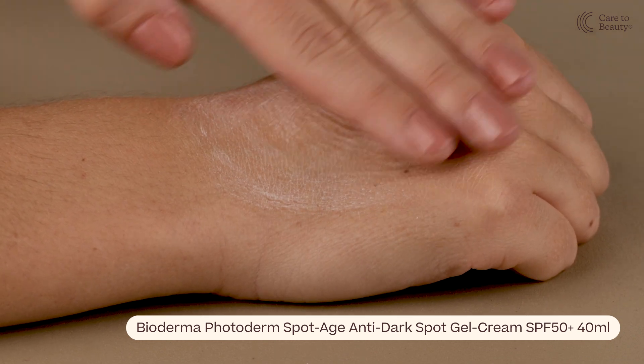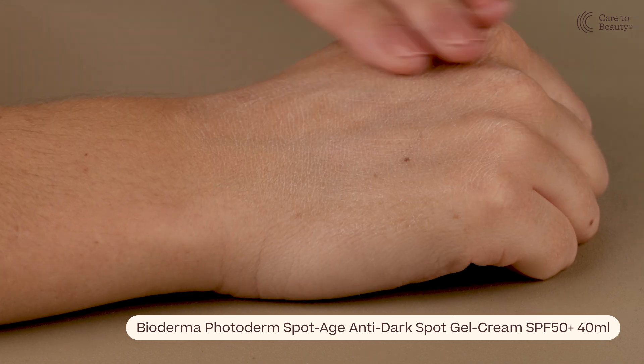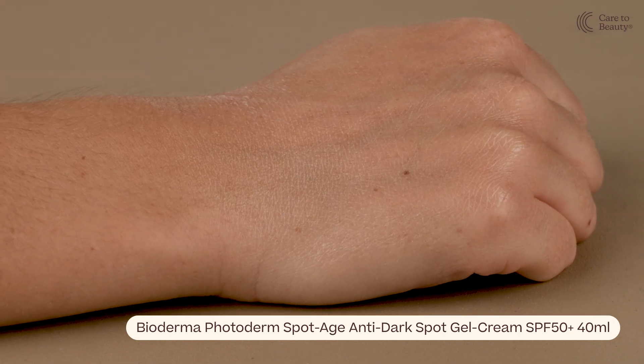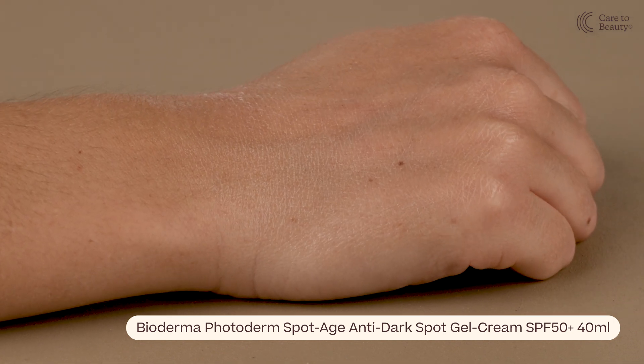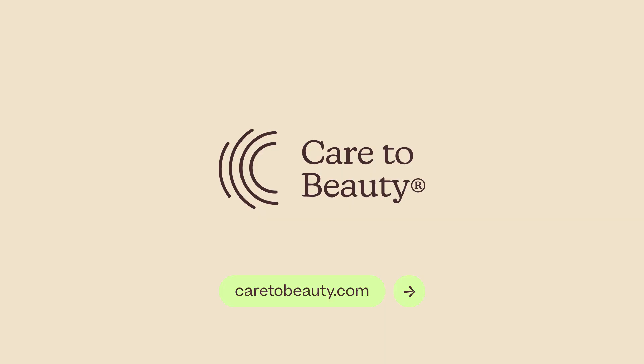Enriched with antioxidants, it helps promote a radiant, even complexion while offering high SPF 50 plus protection. As always, it is available at Care2Beauty.